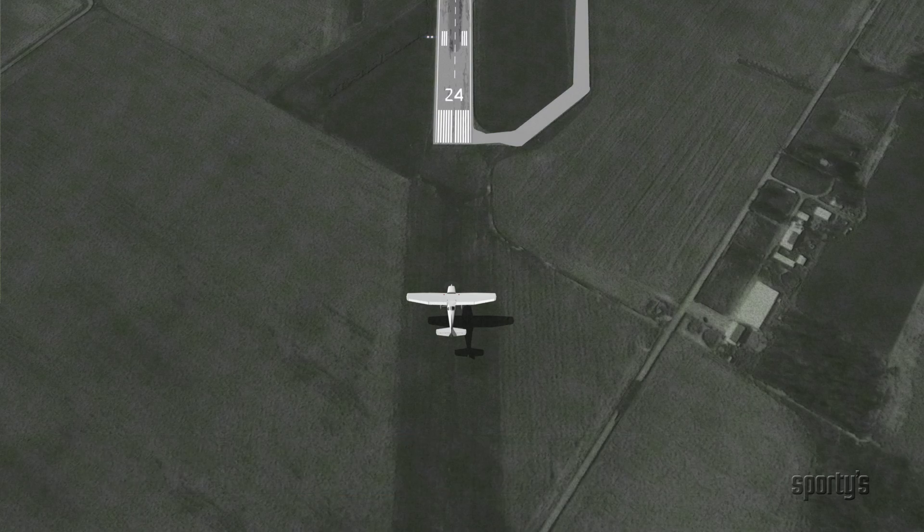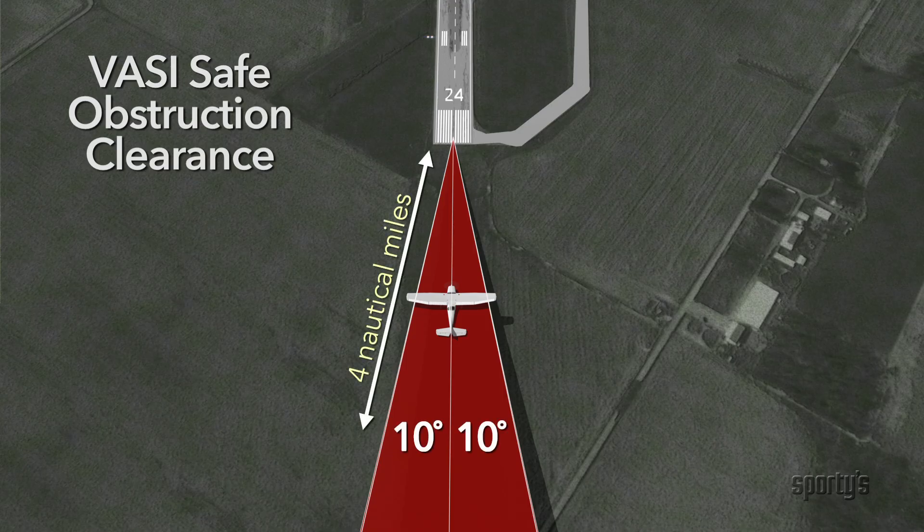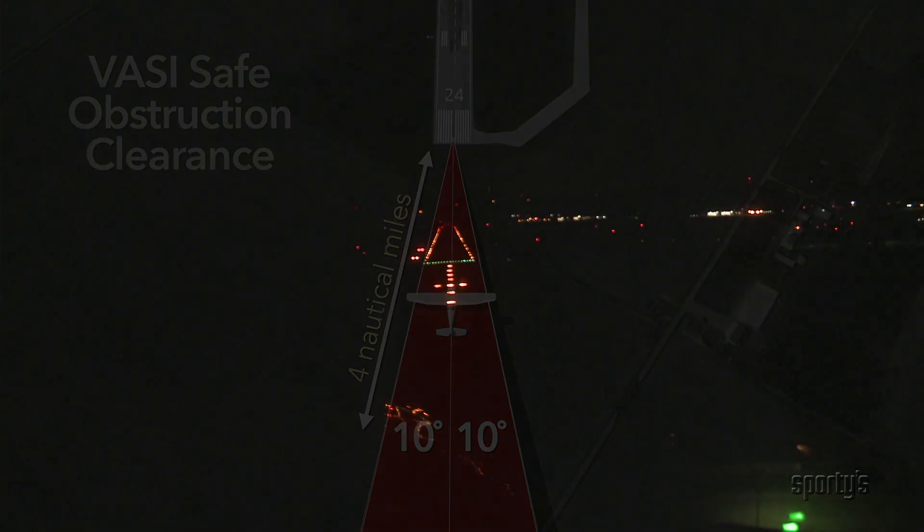When properly positioned on the VASI, the aircraft will have safe obstruction clearance within plus or minus 10 degrees of the extended runway centerline and to 4 nautical miles from the runway threshold. When using VASI, a descent should not be started until the airplane is aligned visually with the runway.